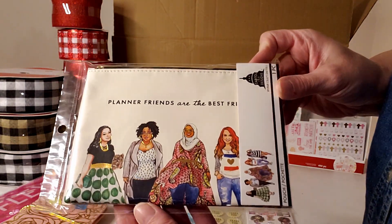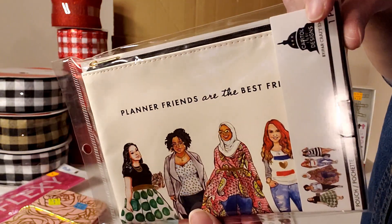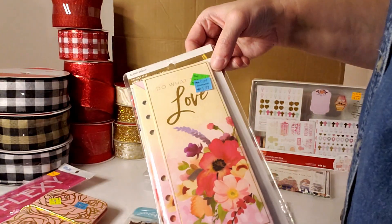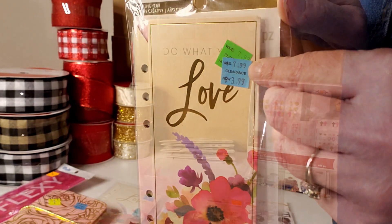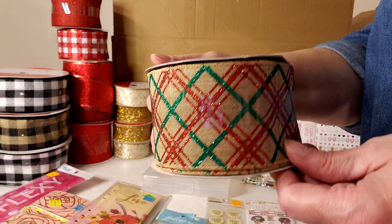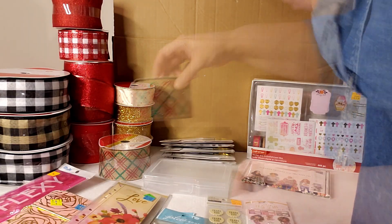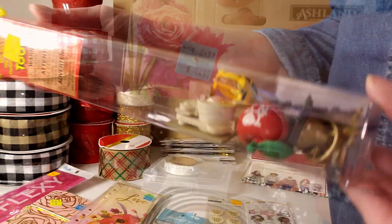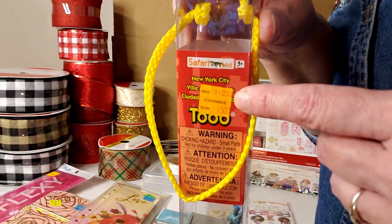Here's a zipper pouch that says 'Planner Friends Are the Best Friends' — no price, calling it $1. Here is one of these little Christmas cottage kits for $19.99. Here are some planner inserts, $7.99 marked down to $3.99. Here's more khaki color ribbon with red and green for $9.99, two and a half inch by 25 foot. More floral clay, originally $2.99 marked down to $1.47. And here's a tube from the Big Apple showing the Empire State Building and Statue of Liberty — New York Iconic Tubes, originally $12 marked down to $5.